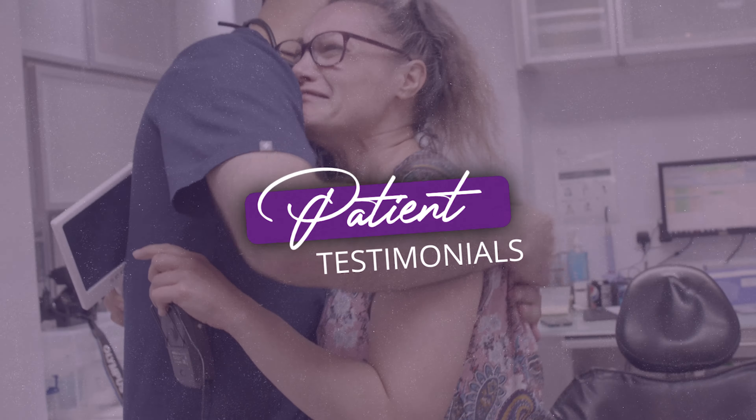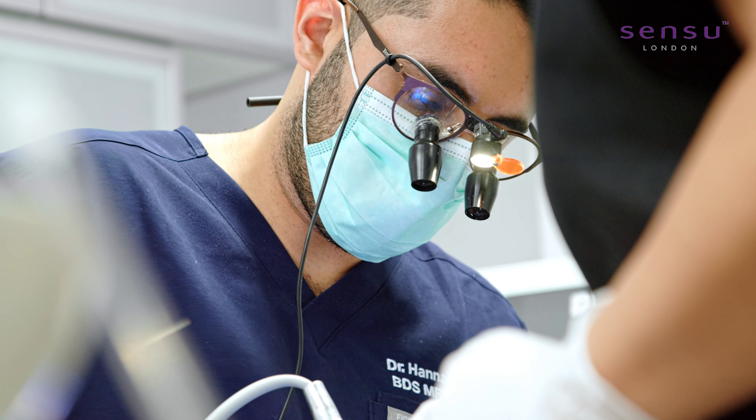Oh my god! Thank you! I have a beautiful smile now. I feel more confident with myself.